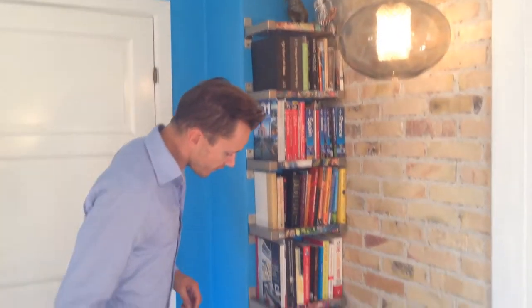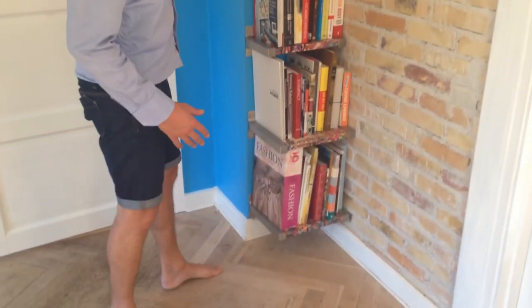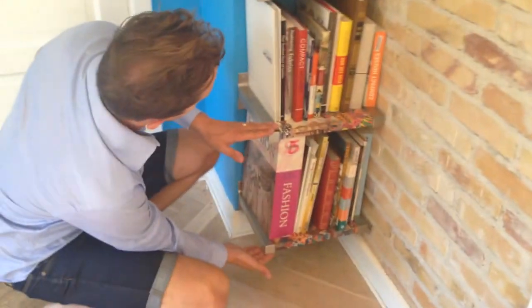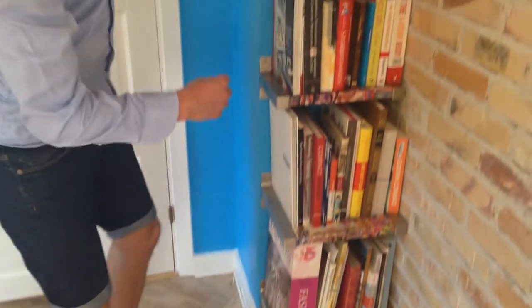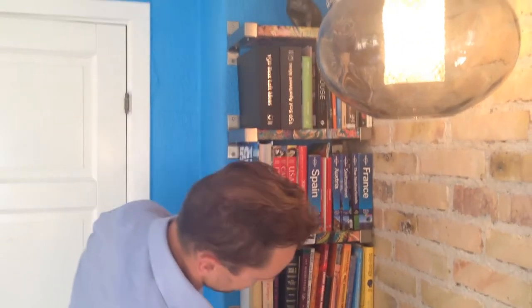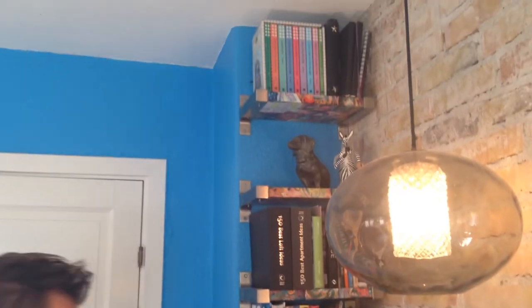So these shelves go all the way from the floor to the ceiling. The lower shelves are bigger for the taller books, and at the top we have smaller books, so we can utilize the space between the shelves.